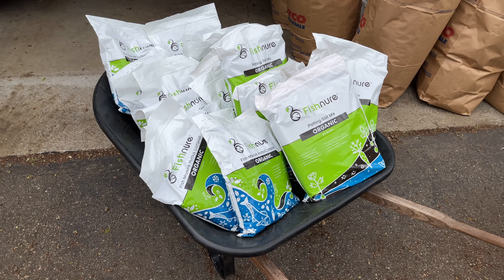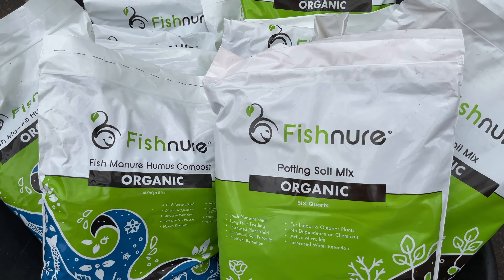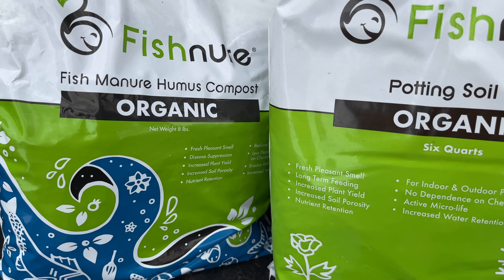As many of you know, this is my third season using fish manure humus compost to feed my hot pepper plants. According to the founder of fish manure, this humus compost contains all the necessary organic matter and micro-life needed for healthy and natural plant growth. In my experience, this is absolutely true. Fish manure is easy to use, grows healthy plants, and has no unpleasant odor.